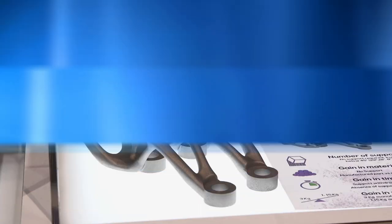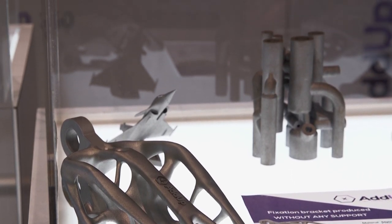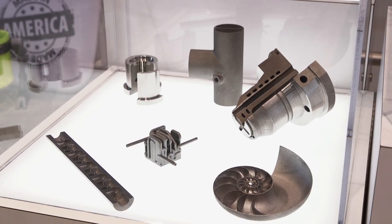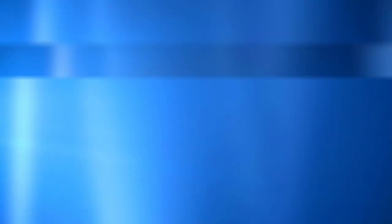Where does AddUp fit into both of those corporate strategies — why was this partnership born? So Michelin got into additive in about 2005 and they had some machines that they had purchased, and they wanted to improve upon them. They retrofitted some stuff, designed some new stuff, and through that was born their own hybrid version of a machine. They used that for a few years and after that they decided they could team up with Fives and make a product that they could sell to market — and that's how AddUp was born.